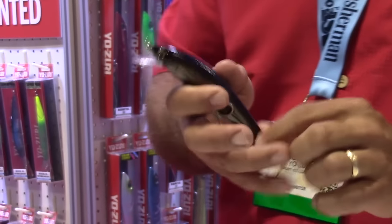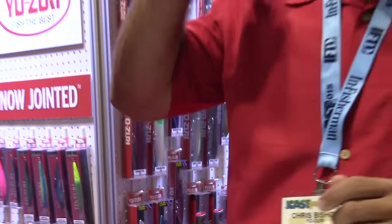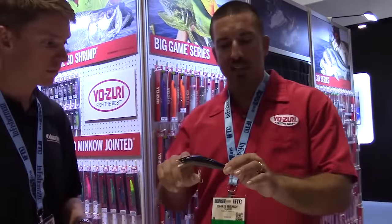The big thing on our baits is the magnetic weight transfer system. When you get to the back of your cast and go forward, you're going to hear a loud snapping noise — that's the weight snapping to the back of the bait. That allows the bait to fly straight through the air and not tumble. You can cast this bait a long distance, even into a headwind, because of the trajectory that it makes.